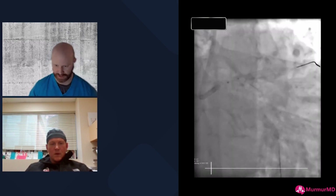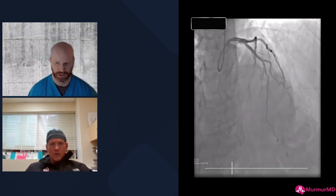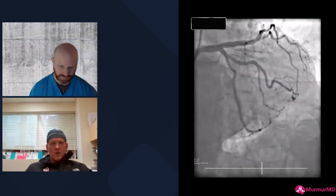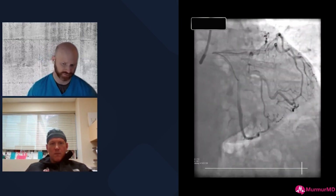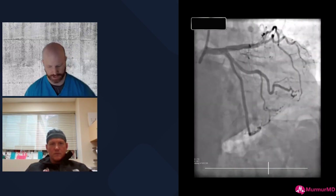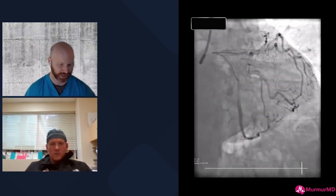Here's the final kissing balloon inflation, a proximal optimization, and the final angiogram. There's a little calcium at the ostium of the diagonal and some disease in the distal LAD that's non-obstructive — we're leaving that alone. We have a really well-apposed, well-expanded stent in the LAD extending into the left main and a good result on the circumflex. With this much expansion and radial force, I don't think I need Culotte. The nano crush worked well, and DK crush also would have been fine, just longer.